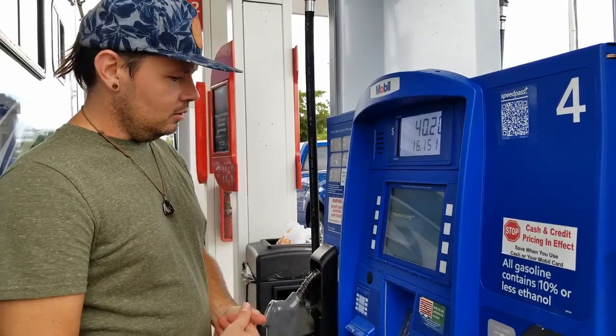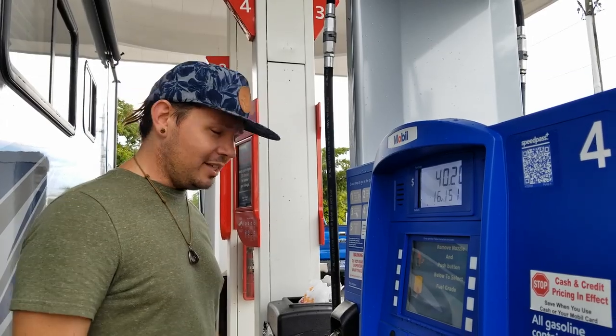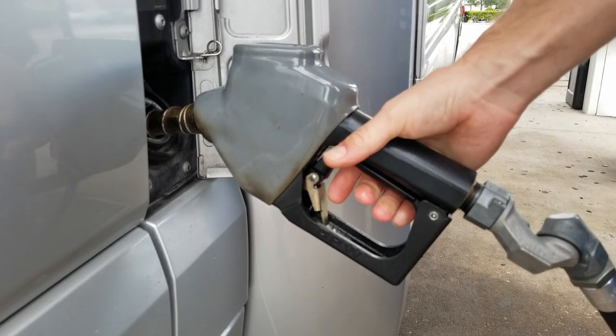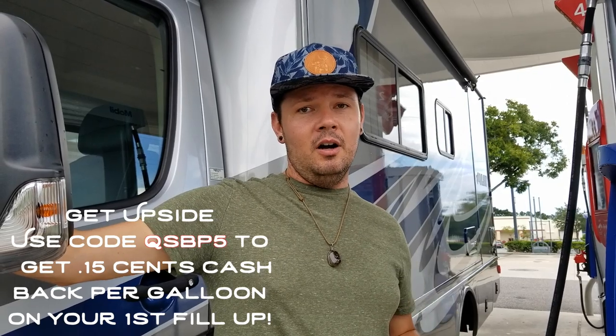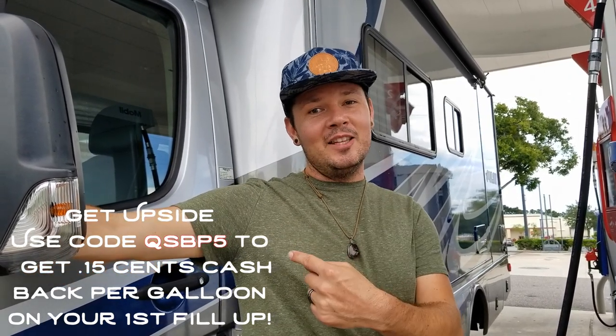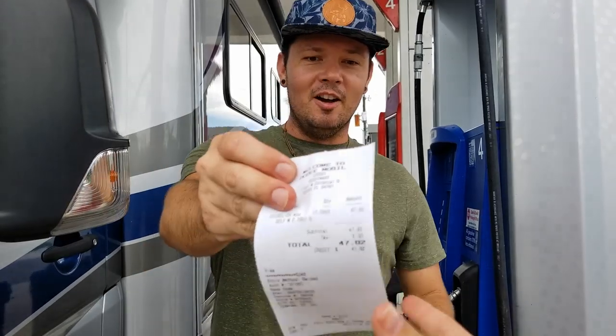GetUpside is really easy — all you have to do is get a receipt after you fill up and scan it into the app. The cool thing about GetUpside is they're working with a bunch of different gas station brands so you don't have to go to just one place, and the rewards are usually better than what the gas station offers at the pump. When we first started using this app they were only in Florida and the southeast, but they're nationwide now. This is one of the coolest things we've found to save money on the road, plus we're already getting double the gas mileage with this RV.